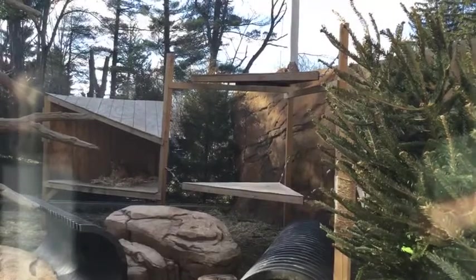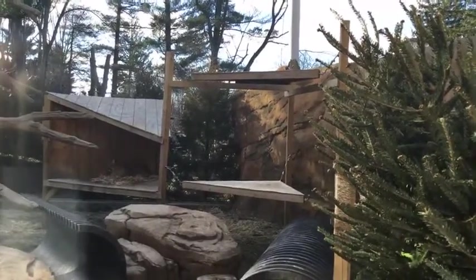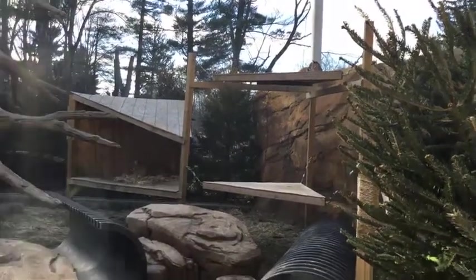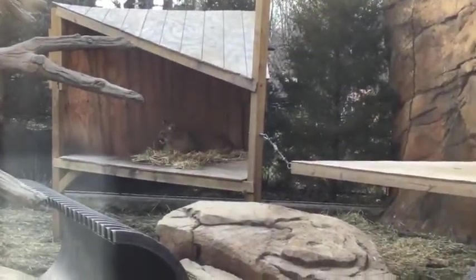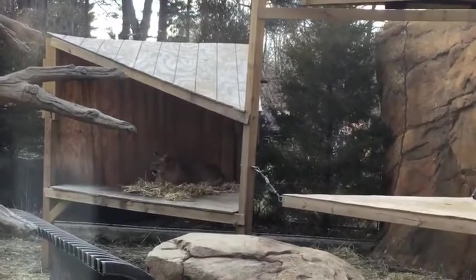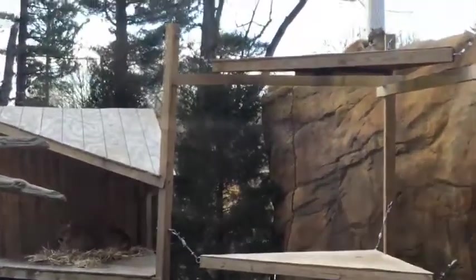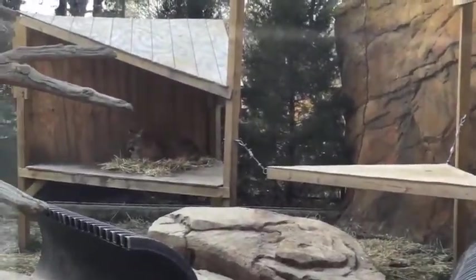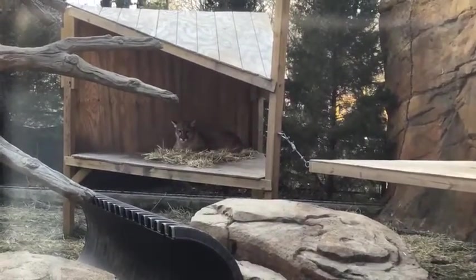Our cougars are the medium of our cats here. They're actually one of the biggest cats in the Americas — smaller than the jaguars who range up into Texas, but much bigger than our ocelot and our bobcat. Even though these guys are big for cats, they're technically classified as a small cat. One of the reasons is because, even though they make the most different kinds of noises — they hiss and chirp and growl and yell and scream and purr — they can't roar, and that's one of the big differences between big cats and little cats.